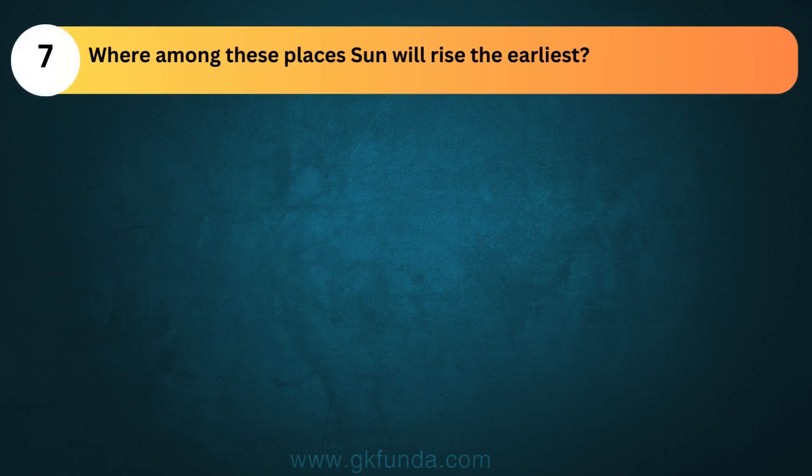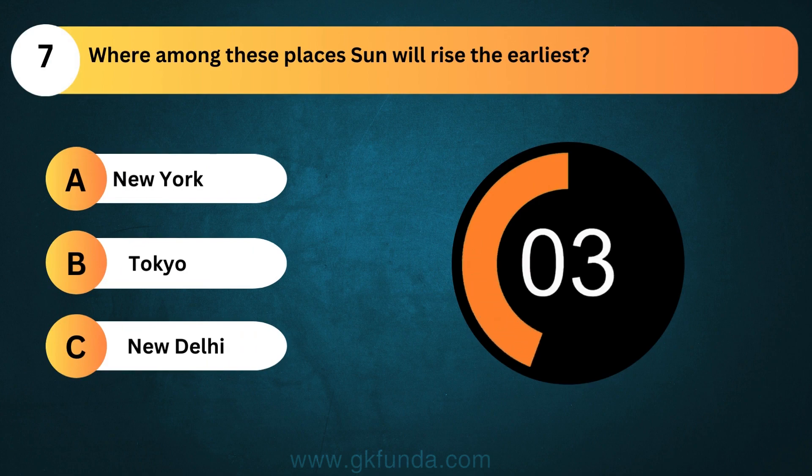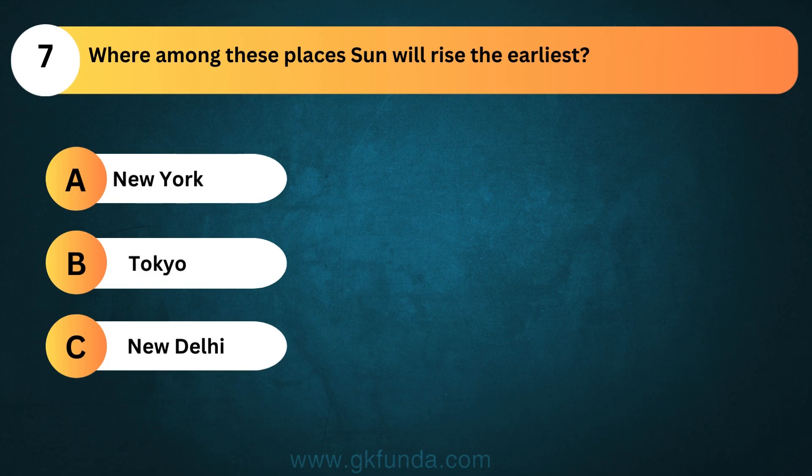Where among these places will the sun rise the earliest? The answer is option B, Tokyo.